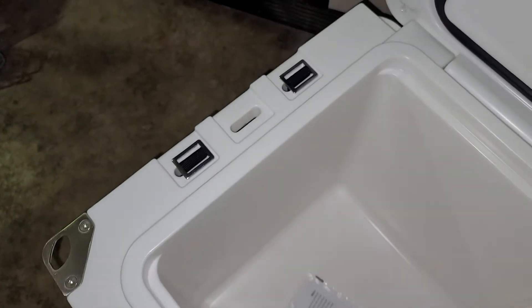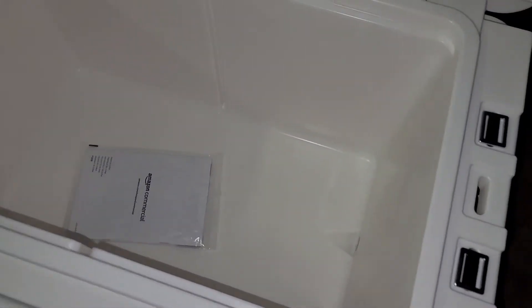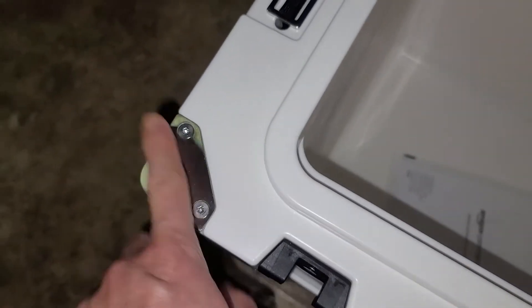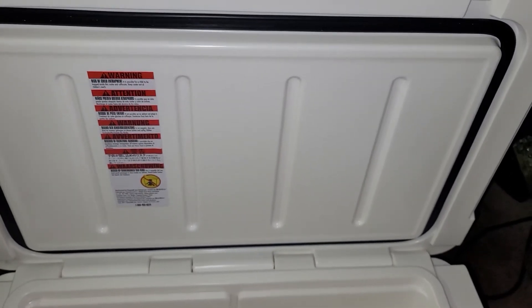I've got some wheels coming to tow this thing around because it seems already heavy as it is, and imagine when you put ice and goods in there. It's got two bottle openers — that's pretty slick — and a nice seal.